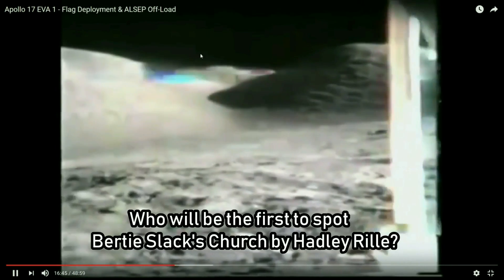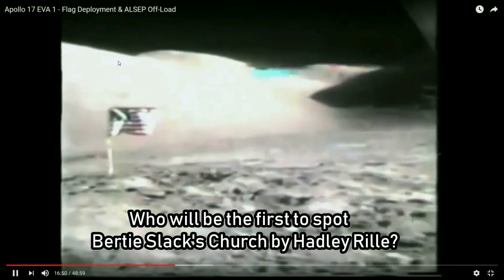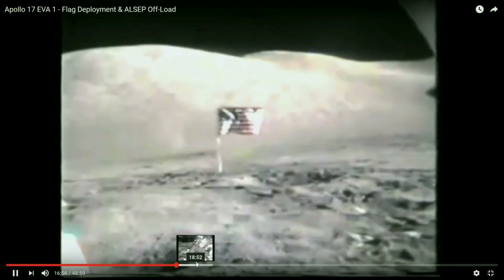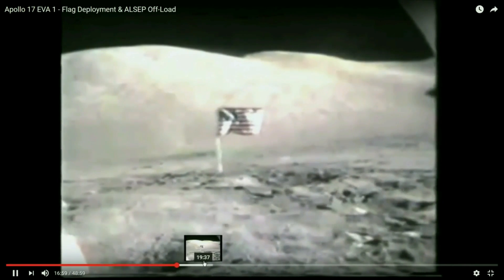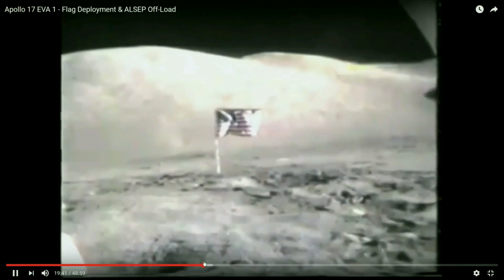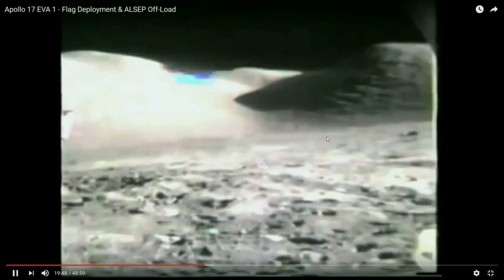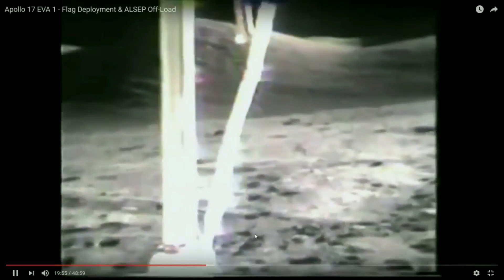Everywhere in the background there's nothing but big hills all the way around the edge. They keep getting higher and higher. The sun is up and to the right — more to the right than up. Very low on the horizon. Notice there's no earth in the sky anywhere. You never see the earth in the sky. Only in still pictures. That I know of.